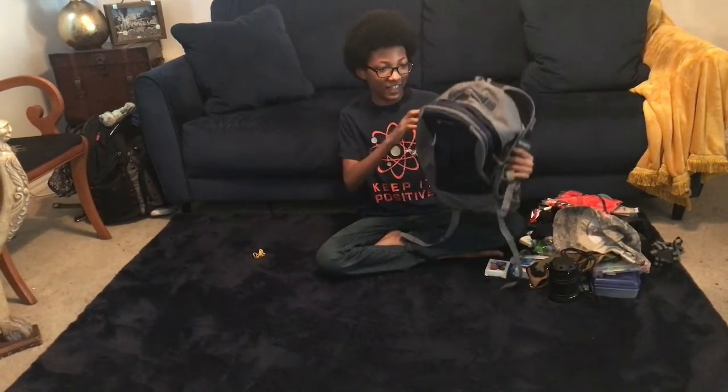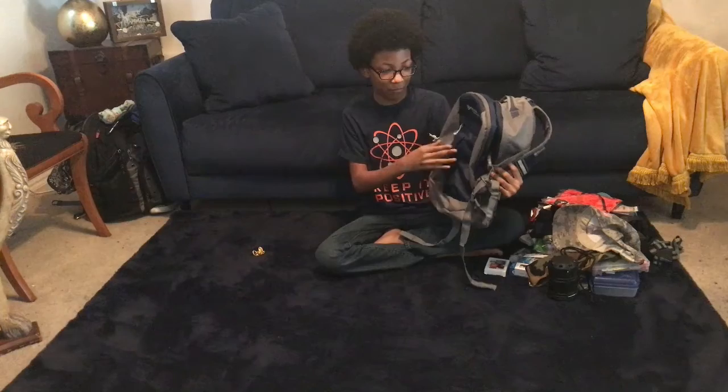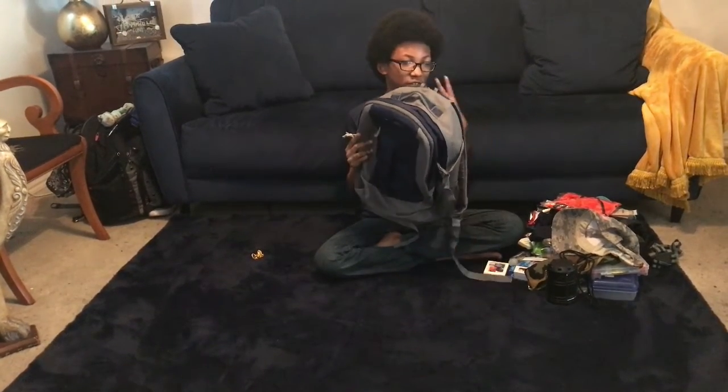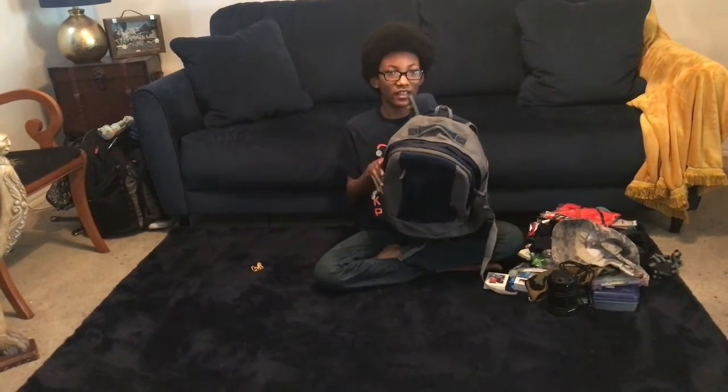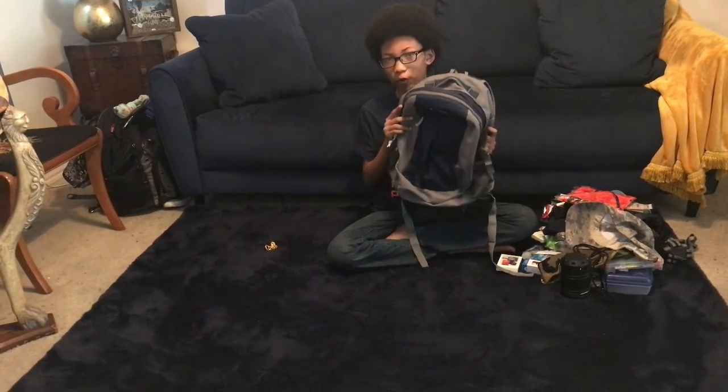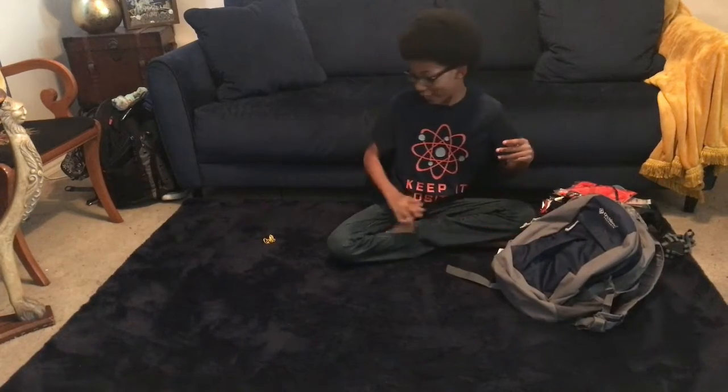Let me show you the bag I store this stuff in. It has, I think, three pouches — maybe four if you count this one. It fits me very well. I weighed it — it's around eight pounds. I weigh 88 pounds, so that's less than 15%, which is the recommended weight for your bag relative to your body weight.